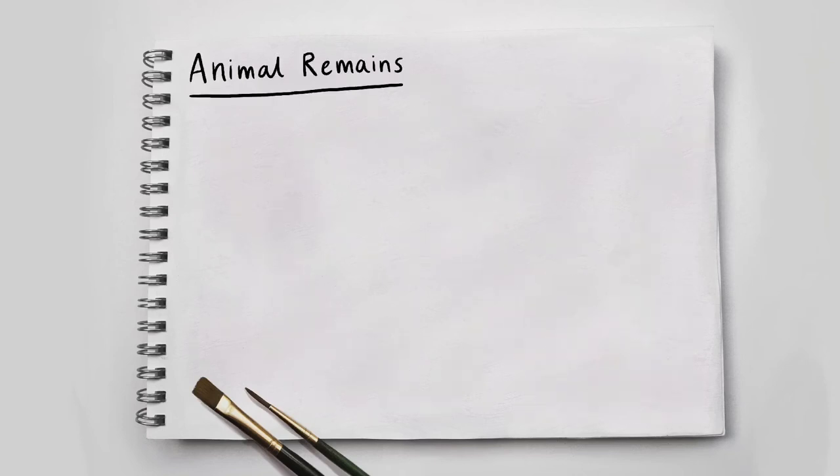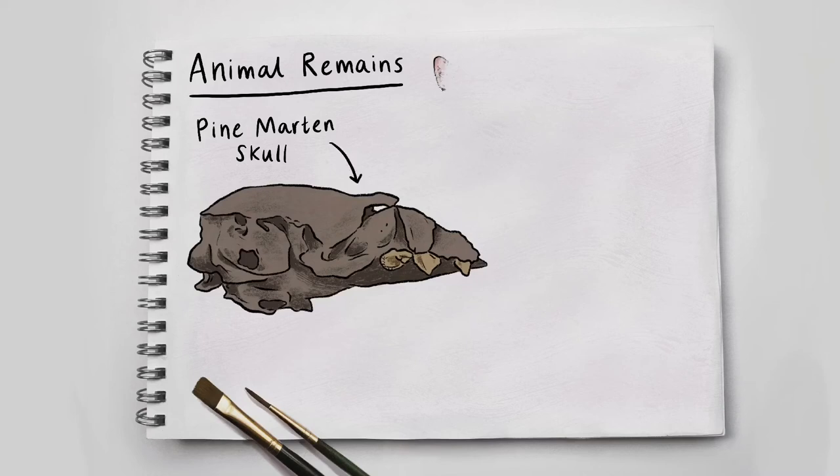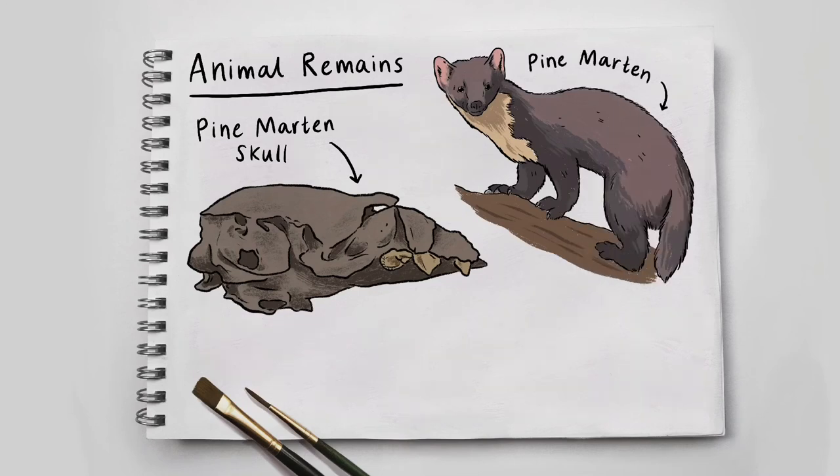Animal remains. Pine marten skull – a long, grey skull on its side, showing three pointy teeth. Next to the skull is a cartoon image of a pine marten. It's a ferret-like creature with four legs, a thick tail and small black eyes on a little face. This pine marten has brown fur, with a section of white fur down his neck and small, pink, rounded ears. He is poised on some bark.